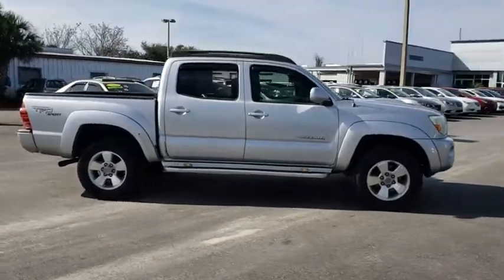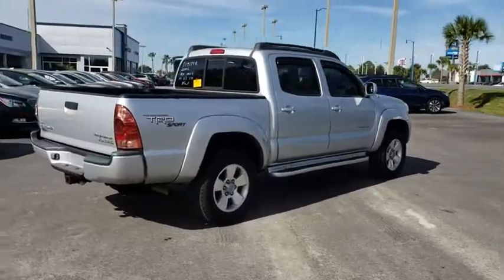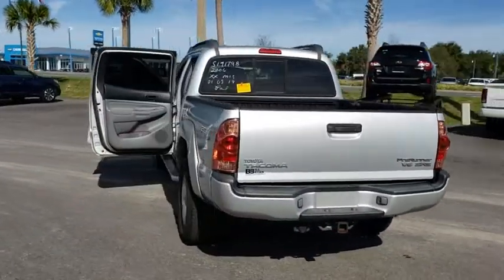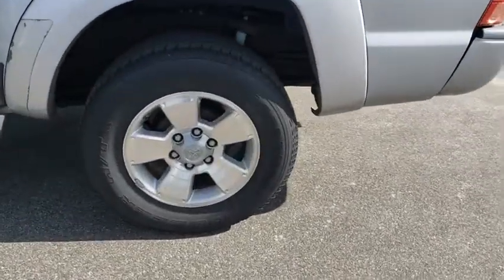The 2006 Toyota Tacoma. The Toyota Tacoma boasts a roomy interior, a powerful V6 option, and excellent off-road capability, and has been named the best-selling compact pickup by Motorintelligence.com five years in a row.